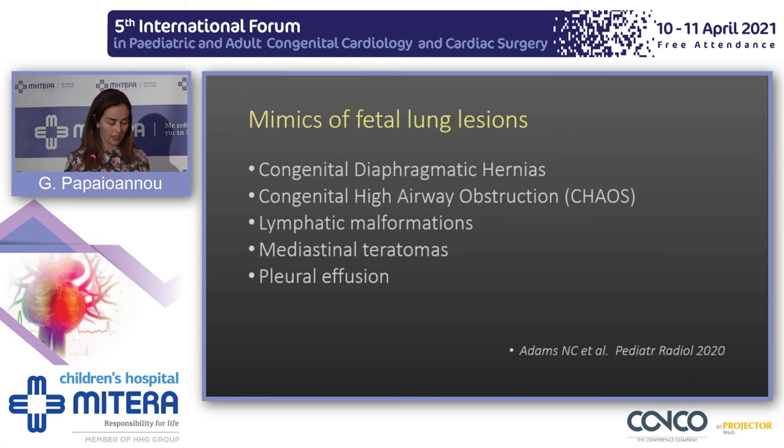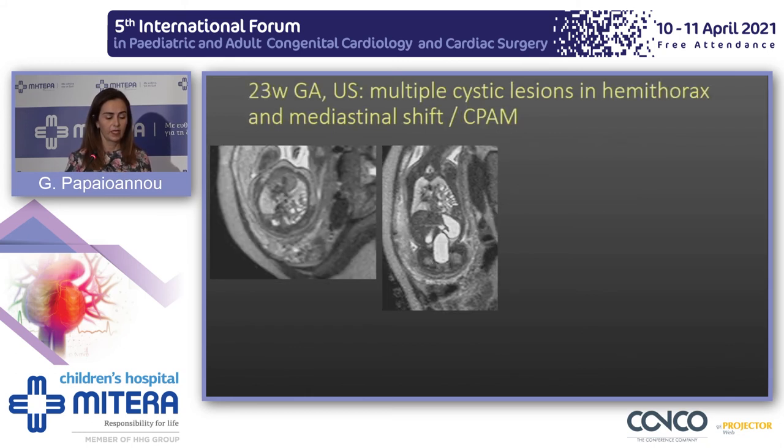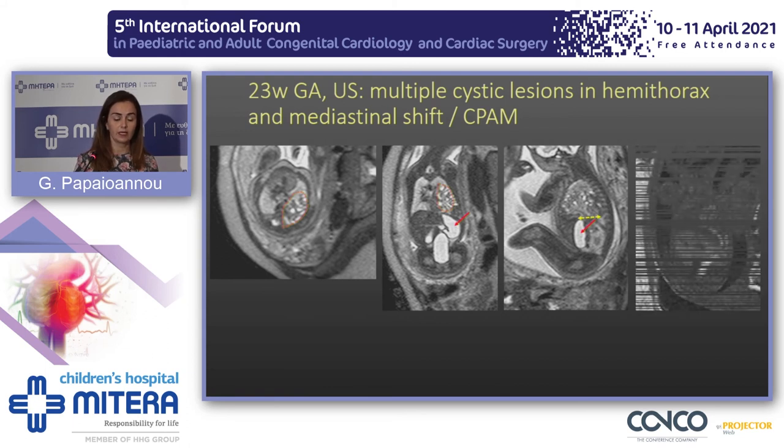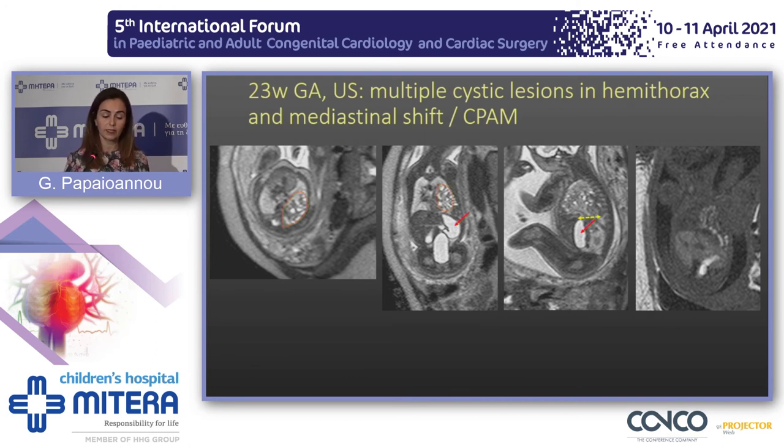There are entities that may mimic fetal lung lesions, the commonest being congenital diaphragmatic hernia. A fetus was referred with a multicystic lesion of the left hemithorax and significant mediastinal shift, confirmed on MRI. On the sagittal plane, we identified a gap in the hemidiaphragm — so this was not a CPAM as thought before, but a congenital diaphragmatic hernia with the stomach in its regular place. On T1-weighted images, we identified bowel loops herniating into the left hemithorax.